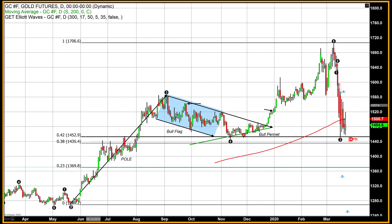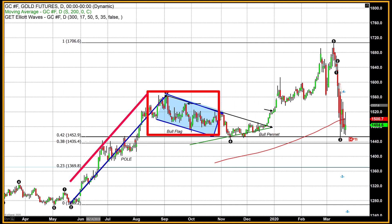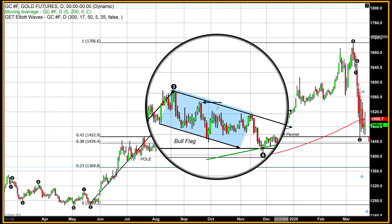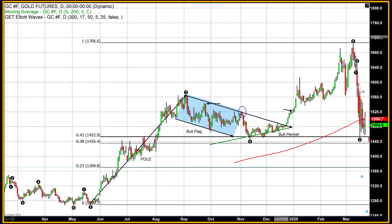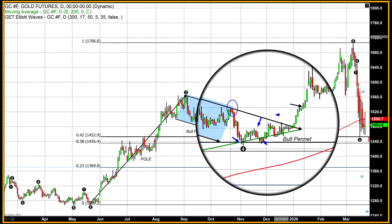That's when it hit the bottom at about $1,270, taking us to our first high that came in at about $1,535. Then it began a flag formation — you can see that here with these parallel lines. However, rather than the flag formation actually breaking out above because it was near those highs, what we saw was a series of lower lows followed by lower highs.